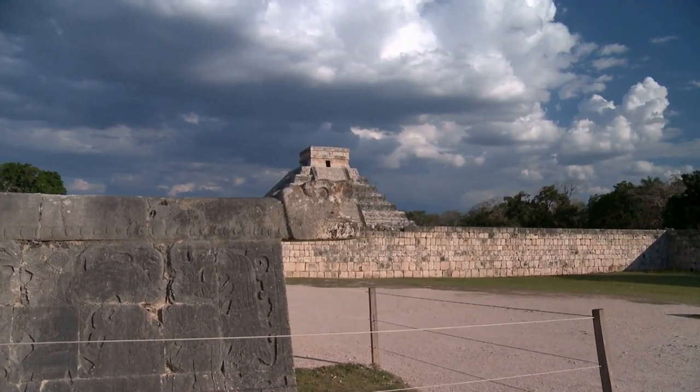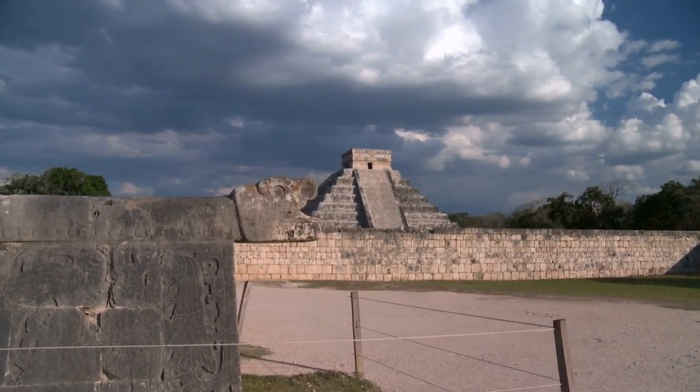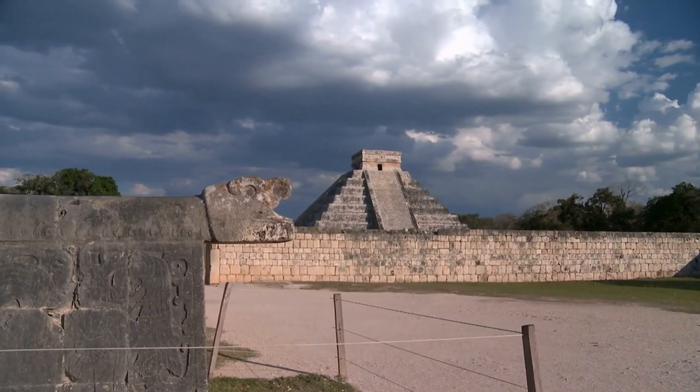Today, the ruins of Chichen Itza remain an important reminder of Mexico's ancient past and a must-see architectural landmark in the country.